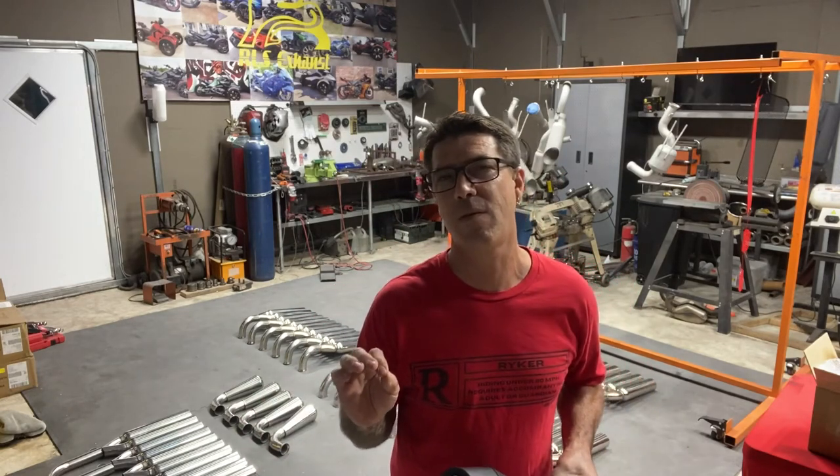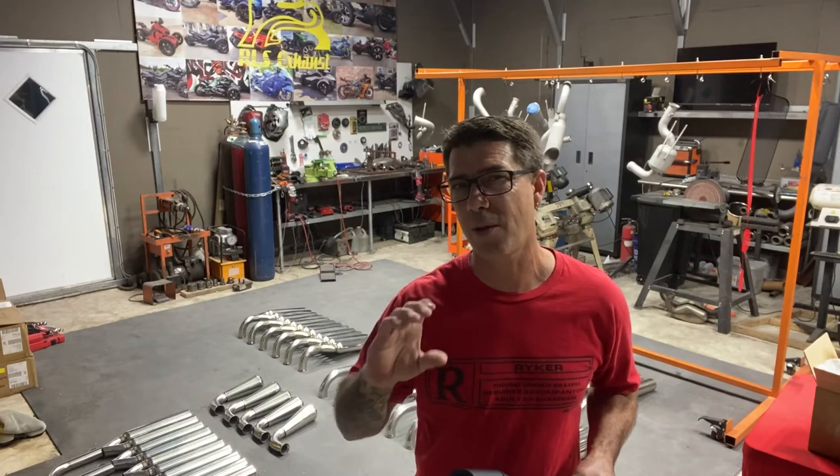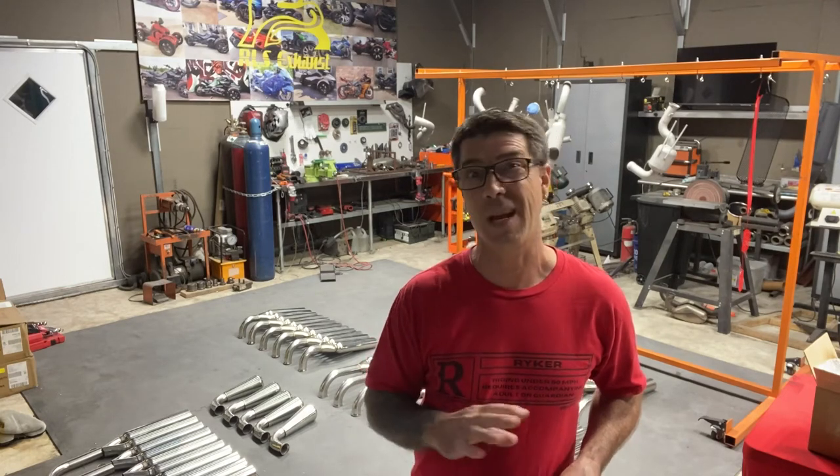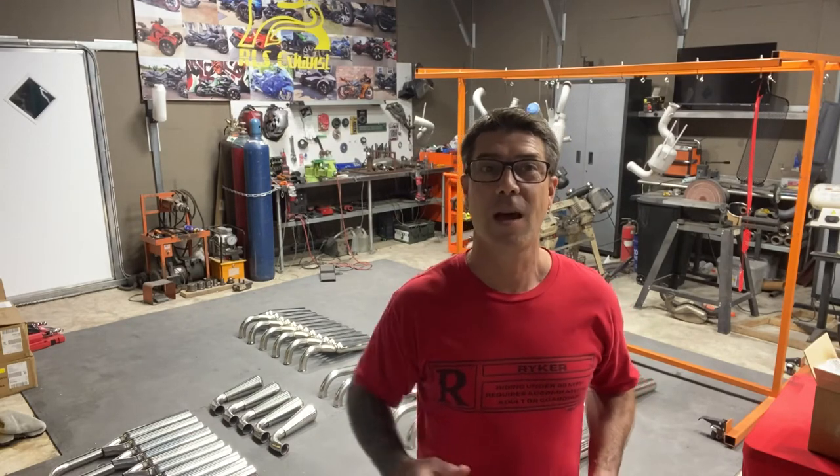Right now I've got about three or four names on my list that I think are cool enough that I could actually choose from. Anyone on the list right now I'd be happy with as the name of the exhaust. So throw something at me — let's see where we go with it.